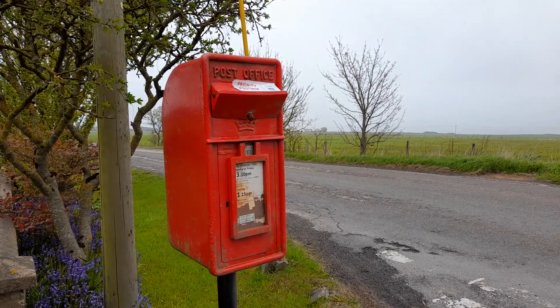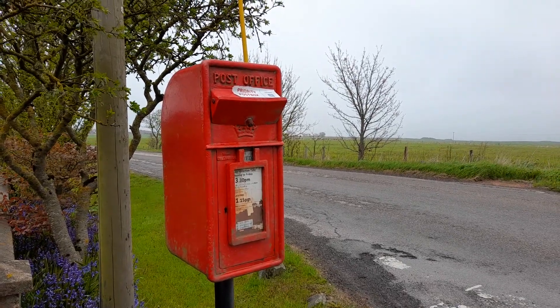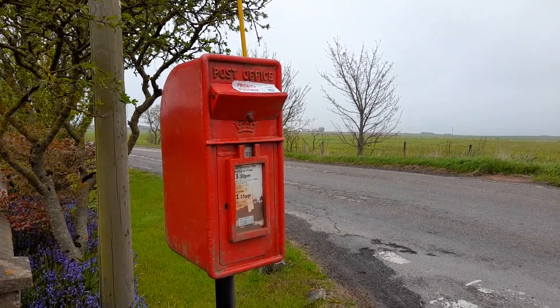There's a bit of damage to the last collection time, but the main information is still there. This one is a priority post box, which is something to do with coronavirus and the NHS, if you're into that — it's fallen out of fashion a bit now.